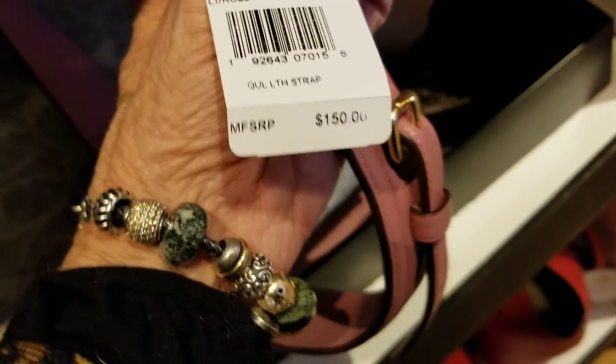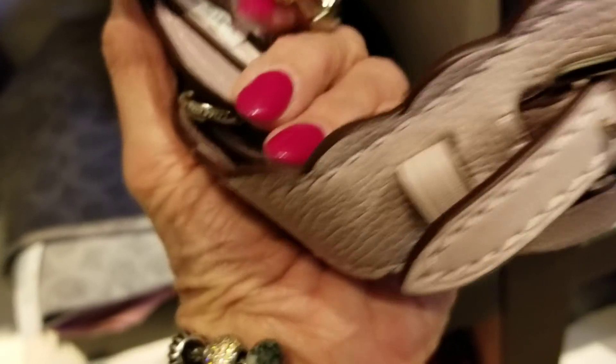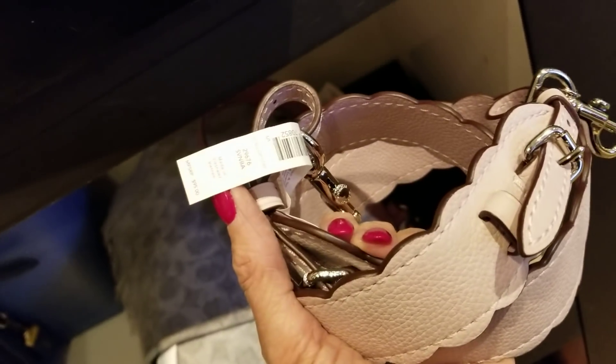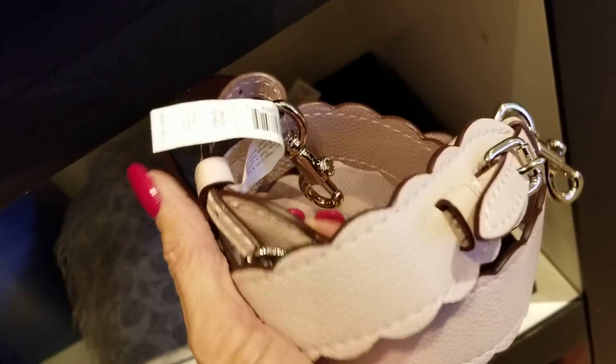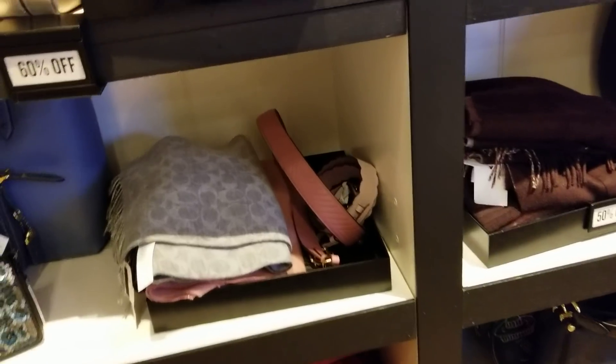Let's see what they have in belts or straps — just the pink. $150. And this one here is $995. These are 70% off. 60% off — it went back to 60%.